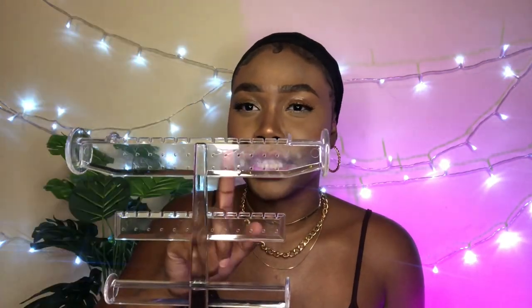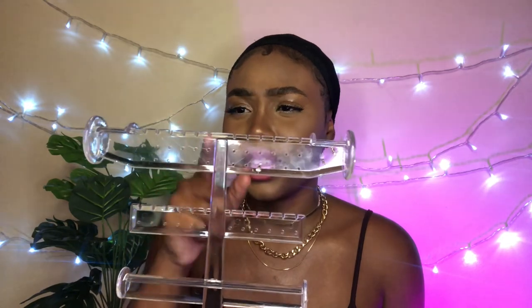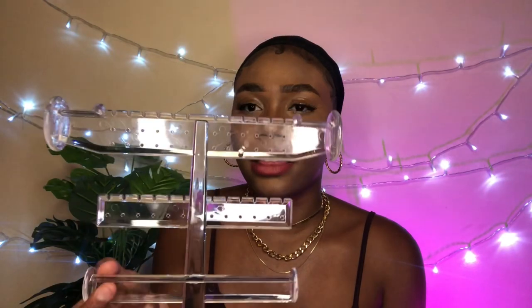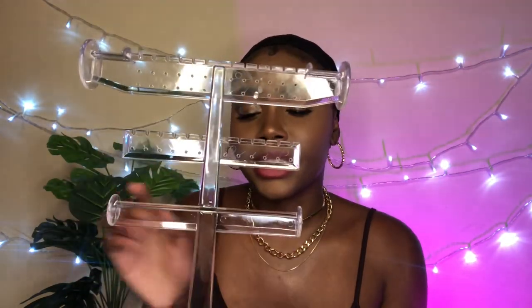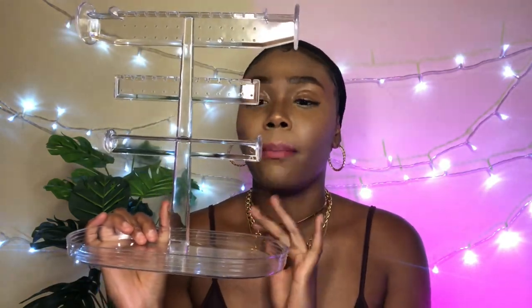The next item is this jewelry display. I put one little earring in to demonstrate — there are little holes where you can put your earrings, and hooks for hanging earrings like long ones. On the sides there's a little space for necklaces. At the bottom it's for watches and bracelets, and there's a dish for rings and small things. I love that it's clear so it goes with any aesthetic. I've already started using it and I'm super happy with this purchase.